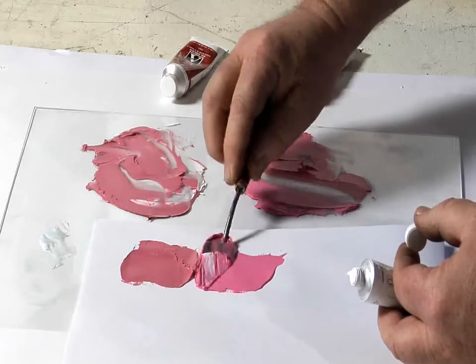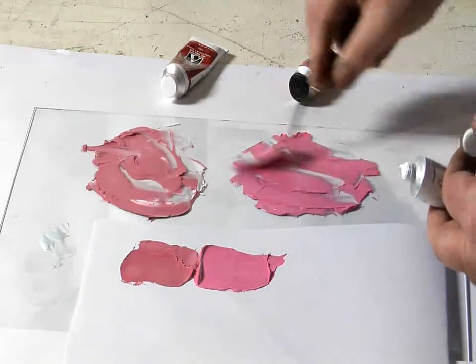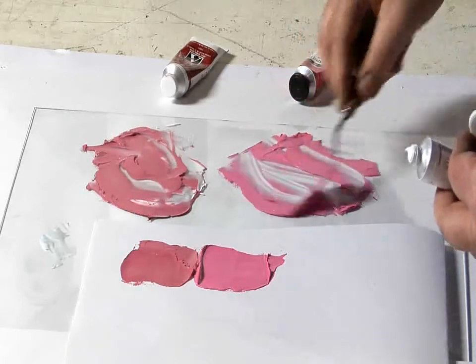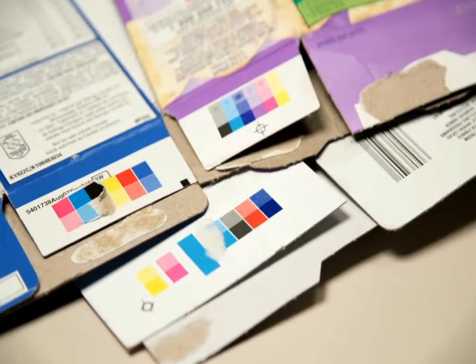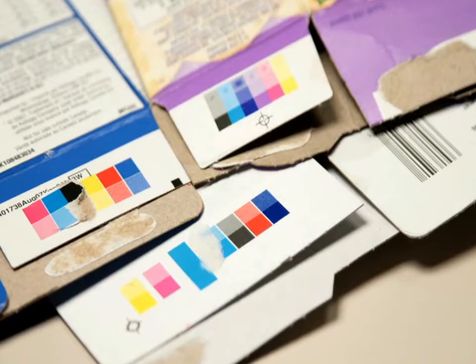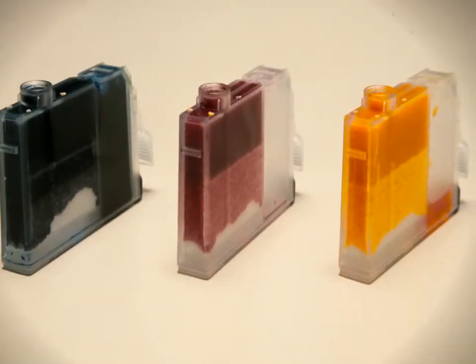One new color in particular, quinacridone red, led to the development of a new color wheel. You can see examples of cyan, magenta, yellow and black on the registration marks of advertising. You can also see cyan, magenta, yellow and black on your computer printer cartridges.